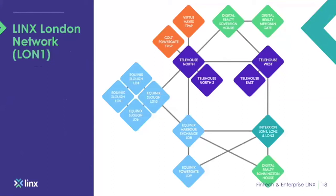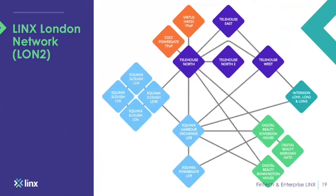This is the London 1 topology. As you can see, we're present in most of the large data centres across London: Telehouse, Equinix, Digital Realty, Interxion, Coles, and Virtus. London 2 mirrors the same network but with completely separate physical infrastructure within the same sites.